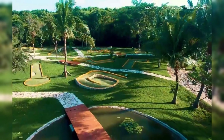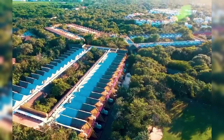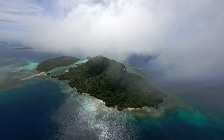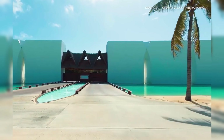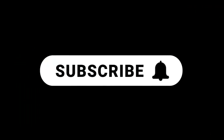Gran Velas Riviera Maya is a gem of the Riviera Maya, a place where you can experience the luxury, beauty, and tranquility of the Caribbean. These are just some of the beautiful locations where these reality shows were recorded. If you want to learn more, make sure to subscribe to my channel and hit the bell icon to get notified of my next videos. And if you liked this video, please give it a thumbs up and share it with your friends. Thank you for watching — see you next time!